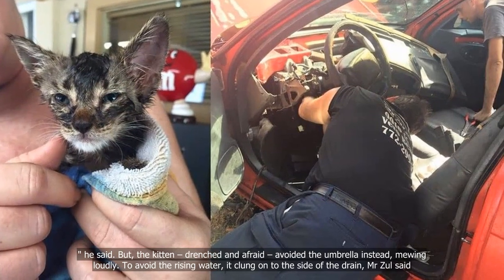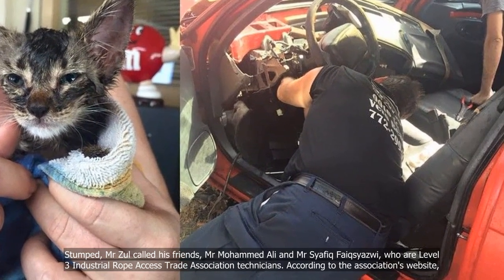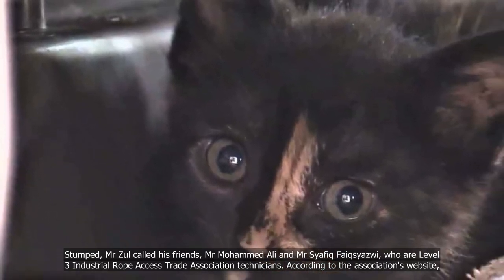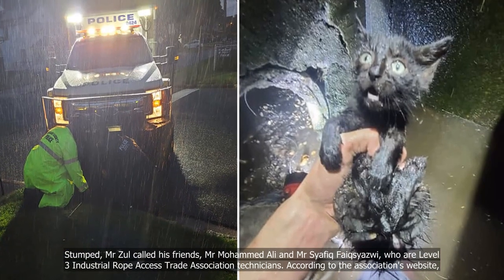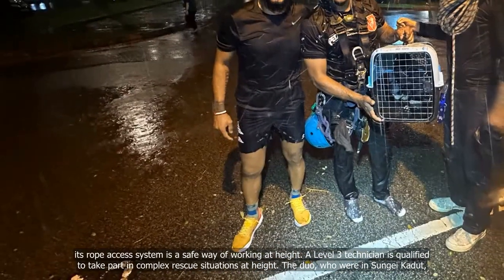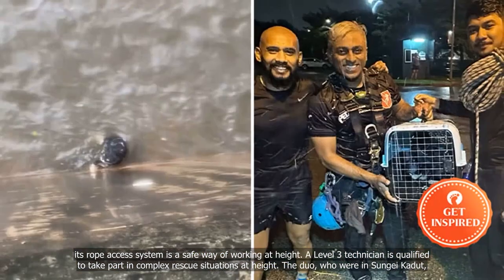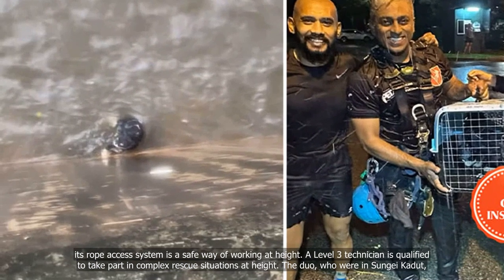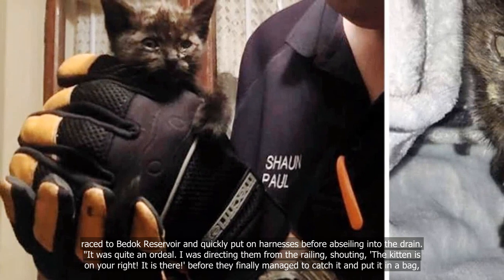To avoid the rising water, it clung onto the side of the drain, Mr. Zawaw said. Stumped, Mr. Zawaw called his friends Mr. Mohamed Ali and Mr. Saifid Fiksayazwi, who are Level 3 Industrial Rope Access Trade Association technicians — qualified to take part in complex rescue situations at height. The duo, who were in Sungei Kadut, raced to Bedok Reservoir and quickly put on harnesses before abseiling into the drain.